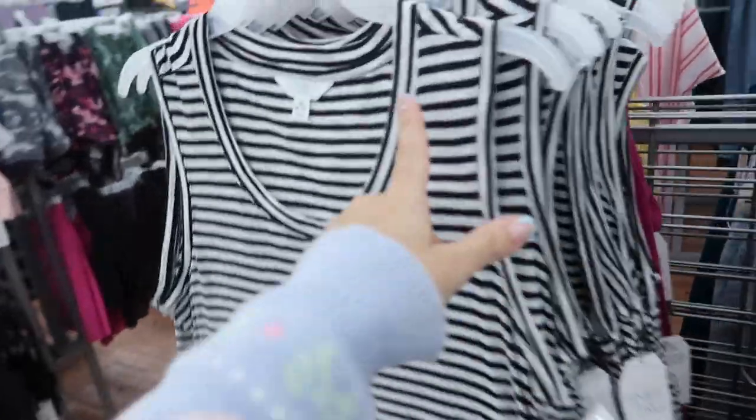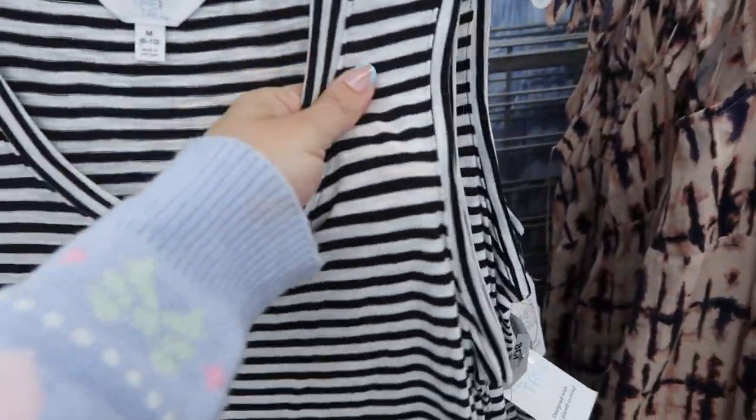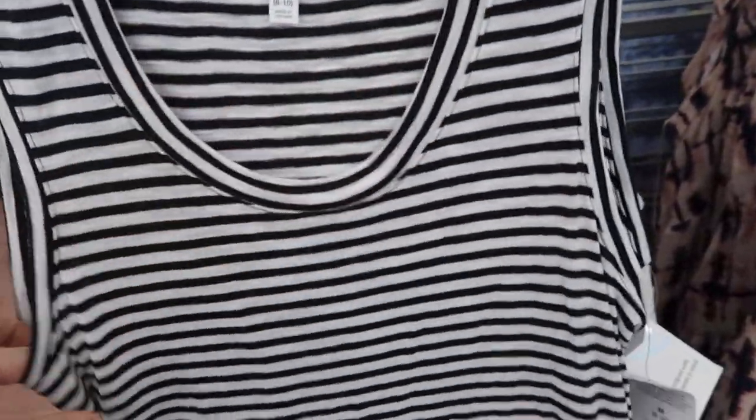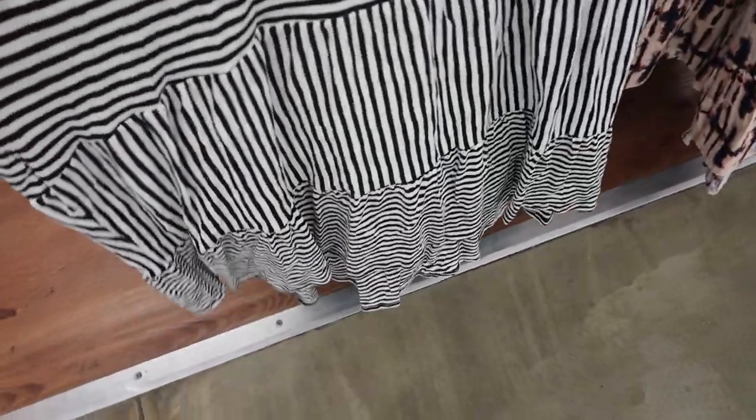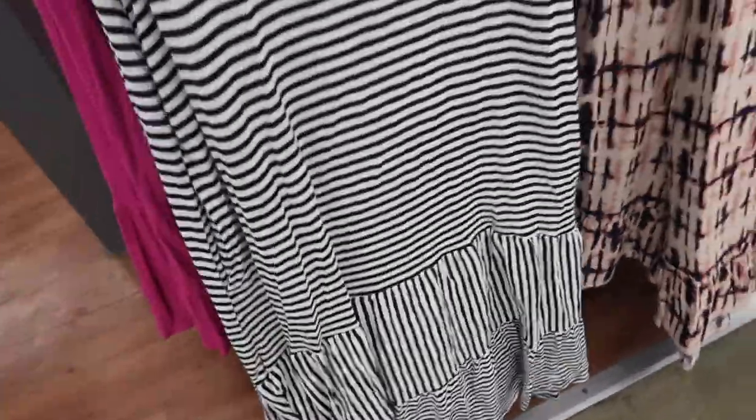Also new is this midi-length dress with a scoop neckline, a nice stretchy burnout-style fabric, and a flowy fit that gets a little looser towards the bottom with tiers. It also has pockets and a higher back. It comes in black and white stripe and solid pink. These are $16.98.